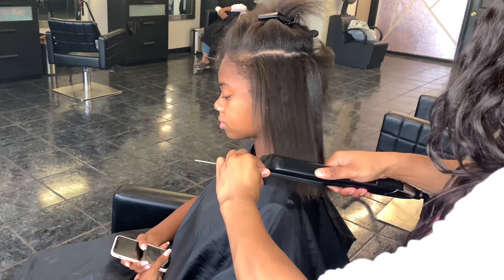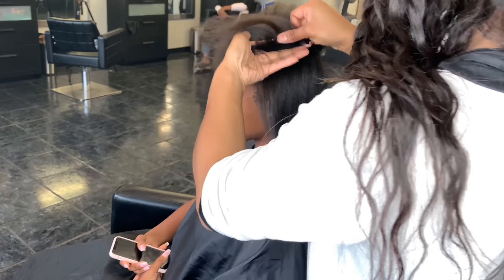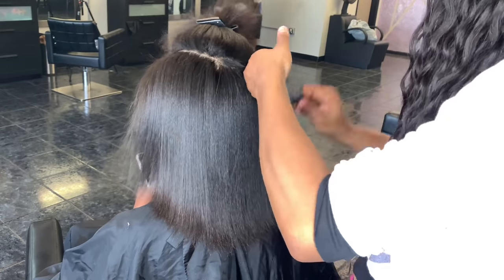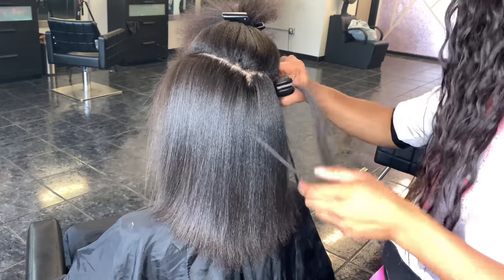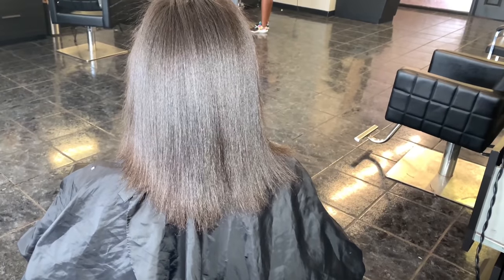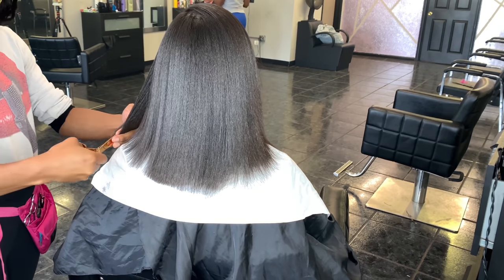Real quick — because this client is getting her makeup done, I didn't want to do her edges beforehand since I'd be applying contour and foundation that could mess them up. So after finishing her makeup, I went back in and pressed her edges and added edge control. Her edges are super fine in the front, so I'm into healthy hair first over cute hair. I try not to put a lot of heat on her edges since they were already fine and a little sparse — I didn't want to cause any more breakage.